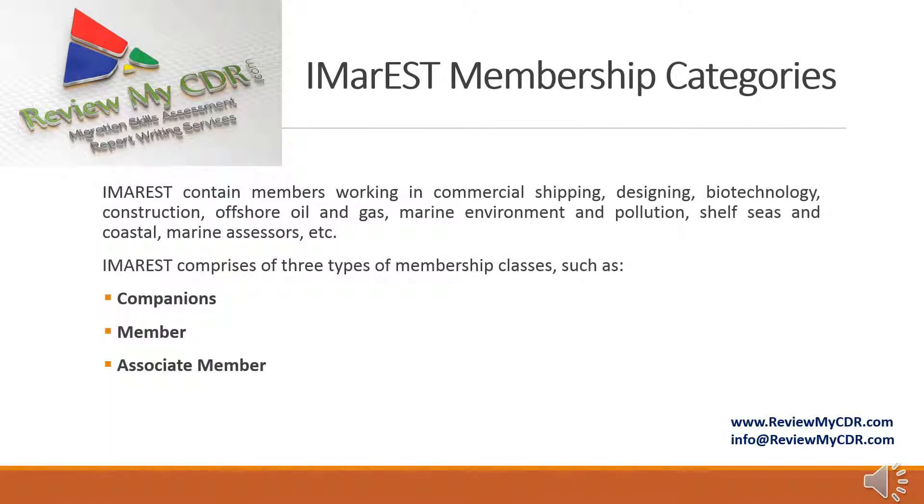IMAREST membership categories include members working in commercial shipping, designing, biotechnology, construction, offshore oil and gas, marine environment and pollution, shelf seas and coastal, marine assessor, etc. IMAREST comprises three types of membership classes: companions, members, and associate members.